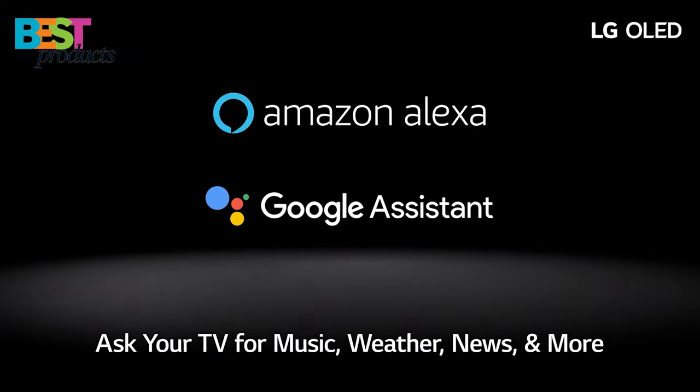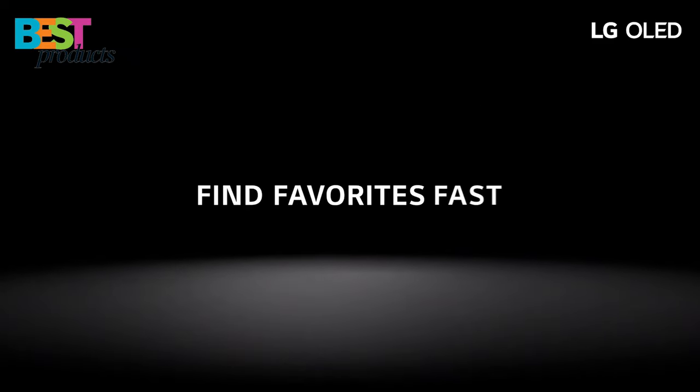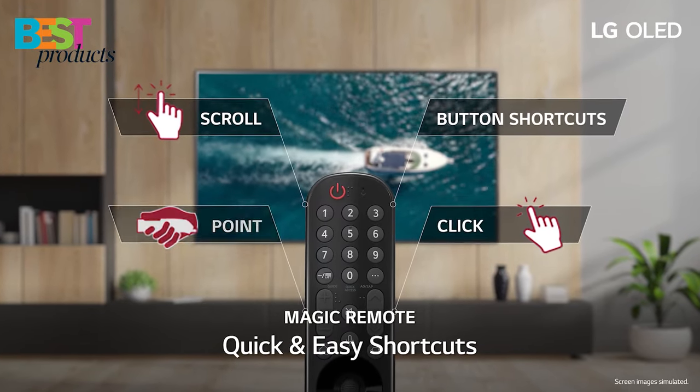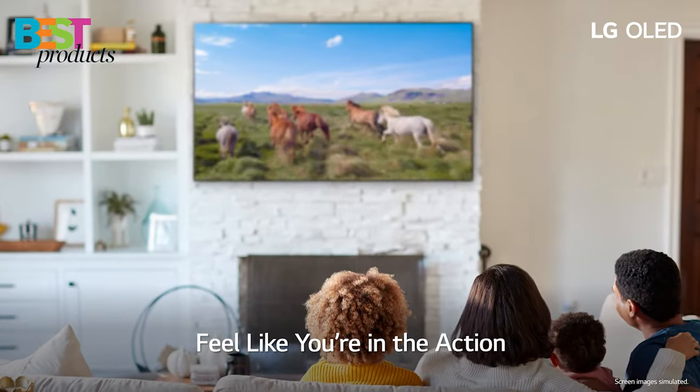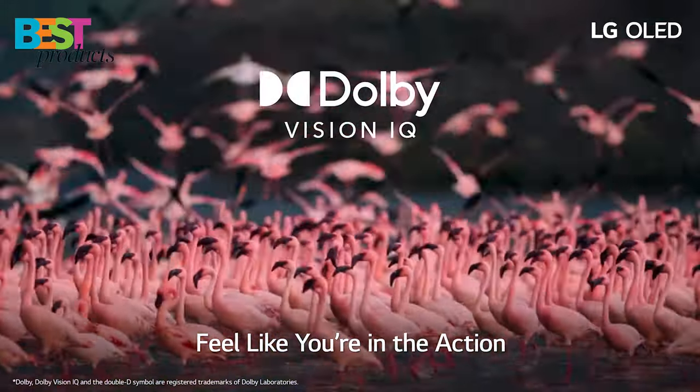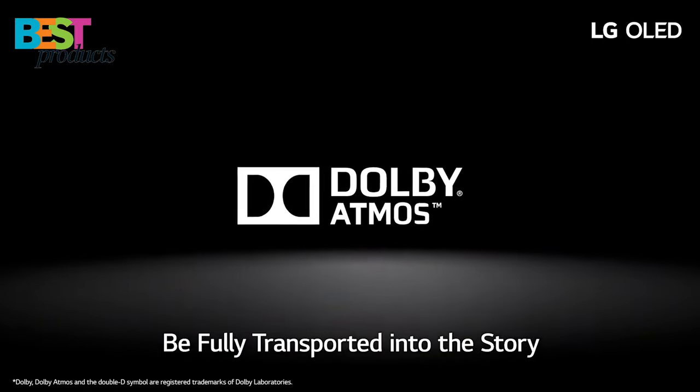The Google Assistant and Alexa built-in features are convenient and make it easy to control your smart home devices. The home cinema experience is excellent, with Cinema EGR, Dolby Vision IQ, and Dolby Atmos providing a truly immersive experience.